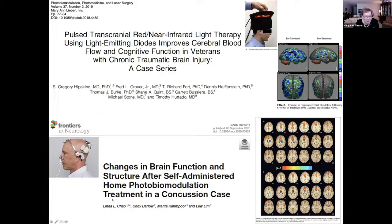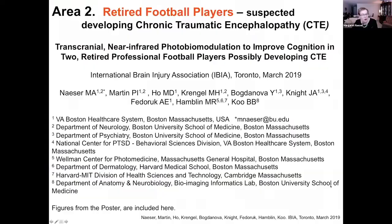Linda Chow, located at the San Francisco VA Medical Center and UC San Francisco, recently published a paper with a concussion case treated with LED cluster head diodes. The patient was a 23-year-old professional ice hockey player. She studied functional connectivity on MRI scans — it was scattered and widespread before treatments, but after treatments the salience network in particular got reorganized, and he improved in cognition.